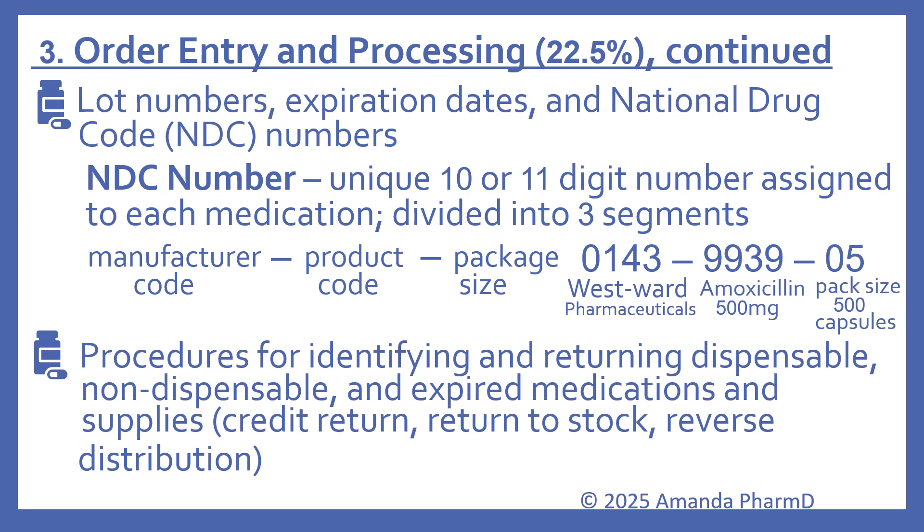Continuing on the content outline are procedures for identifying and returning dispensable, non-dispensable, and expired medications and supplies — including credit return, return to stock, and reverse distribution. That one is still completely the same.